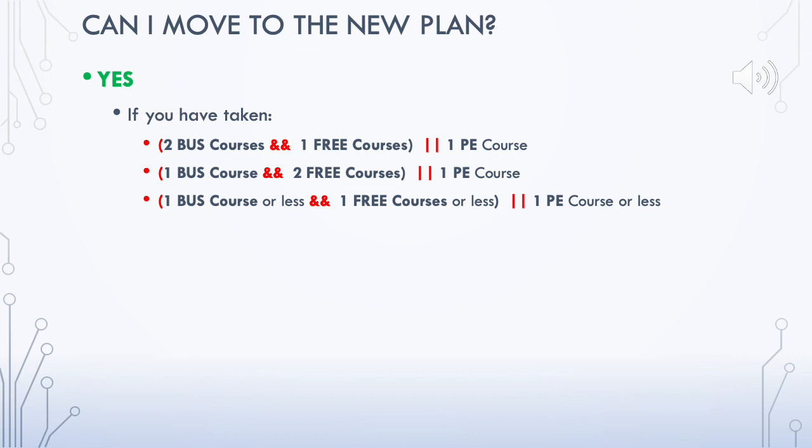If you are willing to move to the new plan, you should have taken at most one business course, at most one free elective course, or at most one PE course. If you think you have satisfied these requirements, you are welcome to join the new CS program.